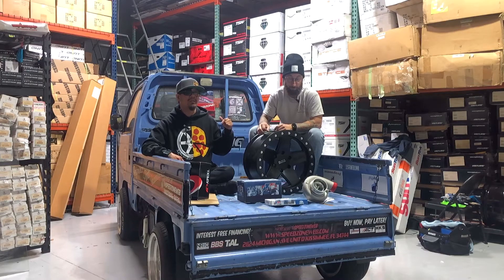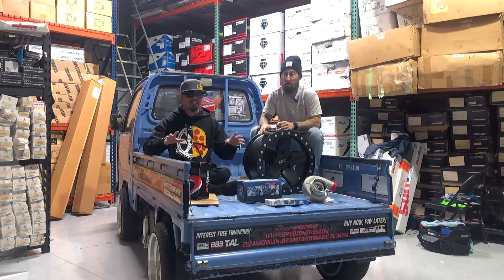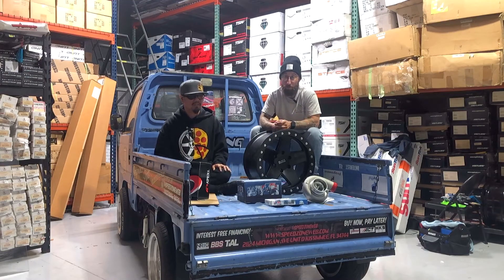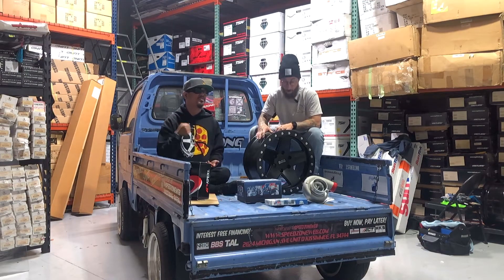Nobody has a better deal than us — maybe eBay, but eBay's a little bit weird. We're easier to talk to. You also have a store location where you can see everything in person and actually touch it. And for the wheel game, we'd love to test fit them for you too — so that's a huge plus. If you have Jeep friends, check it out. We have about four or five sets in 5x127 in stock right now for a stupid deal.